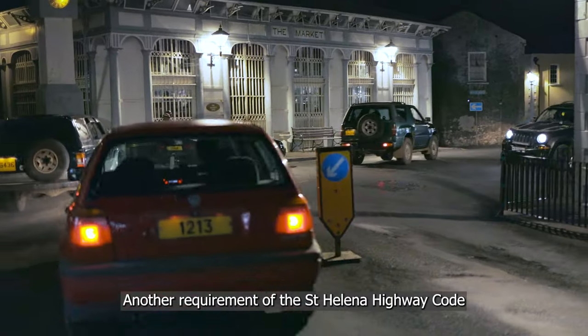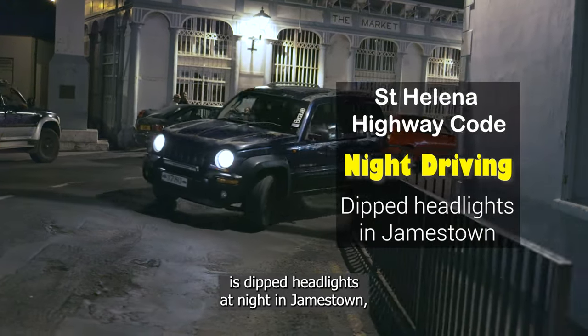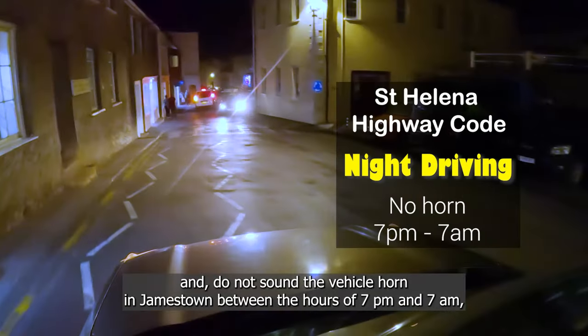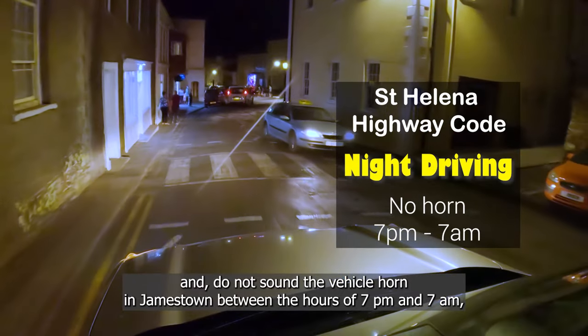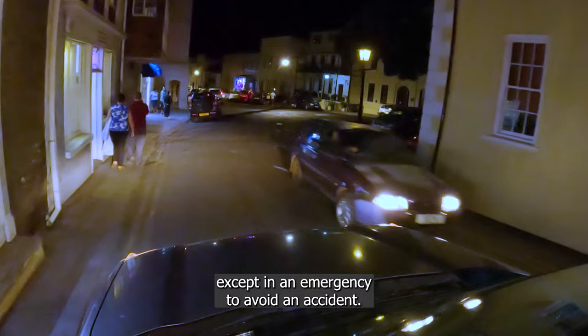Another requirement of the St Helena Highway Code is dipped headlights at night in Jamestown. Do not sound the vehicle horn in Jamestown between the hours of 7pm and 7am, except in an emergency to avoid an accident.